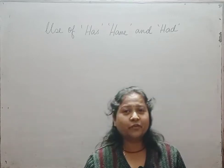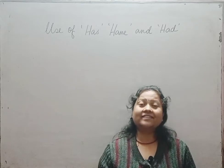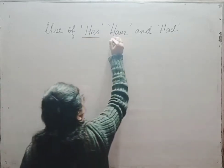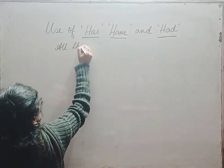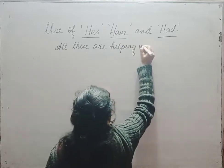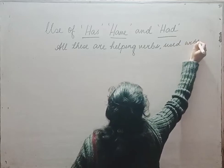So children, before I begin, I would like to tell you that 'have', 'has', and 'had' are all helping verbs that are used with main verbs. So what you need to know first is that has, have, and had are all helping verbs which are used with main verbs.